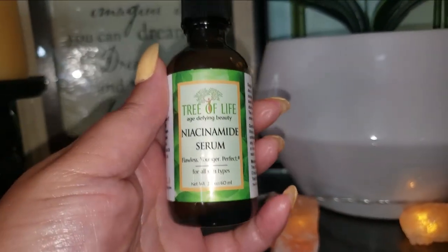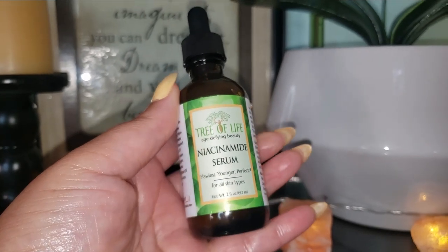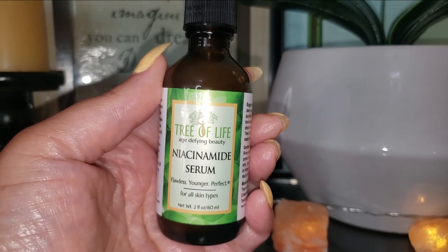It boosts collagen production, restores and rejuvenates skin cells, and promotes overall skin health. Now, this particular niacinamide — I did order it from Amazon and it's by Tree of Life Beauty, and they only use organic, natural ingredients.